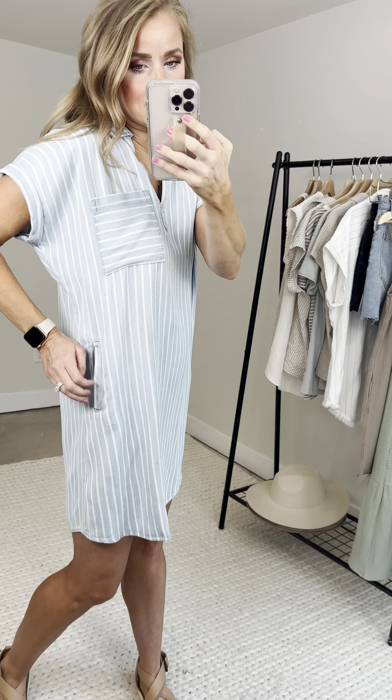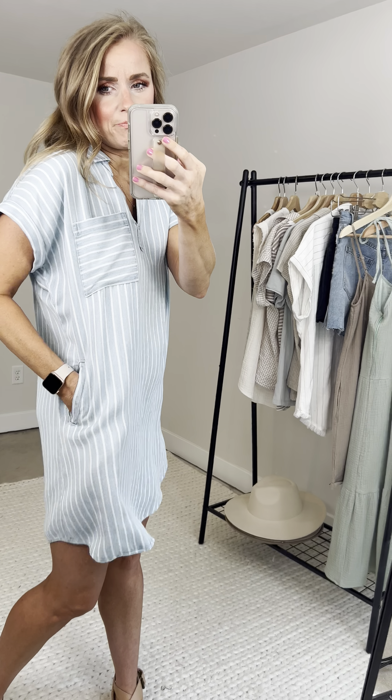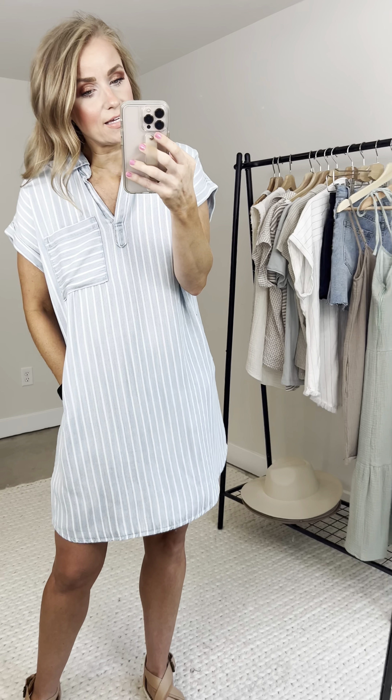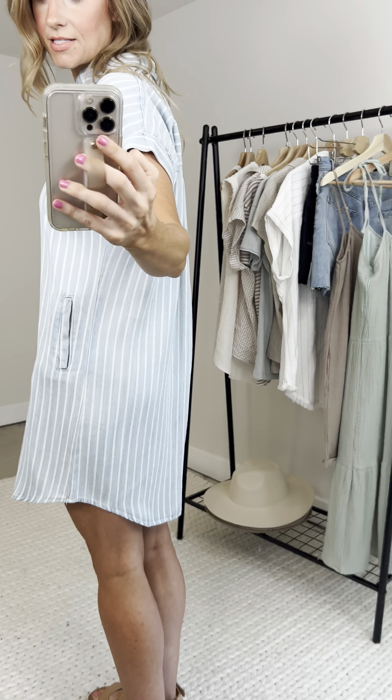Then she goes down into these little side pockets — I would say they're hidden, but you do see the cut and the opening right there. Side pockets, nice and deep; I can fit whatever I want in there. And then she goes down into a high-low hemline, so it does hang lower in the back than it does in the front.